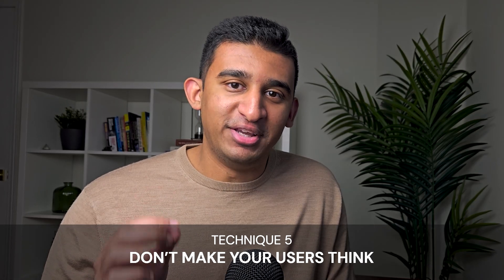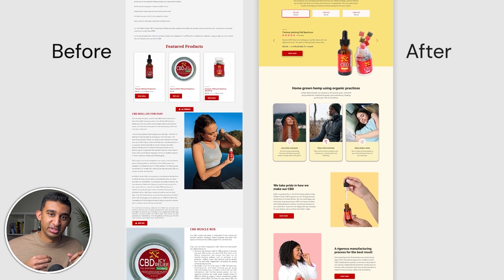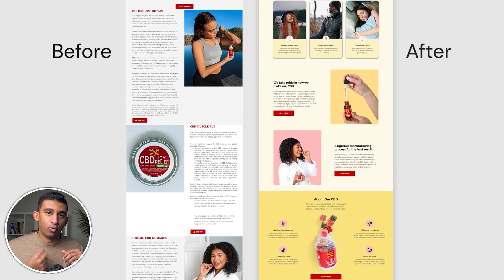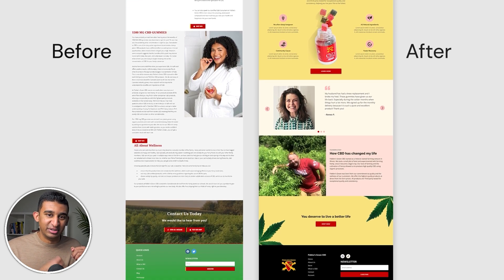Technique five: don't make your users think. The easiest way to increase your conversion rate is to reduce friction and make everything feel effortless. When users don't have to think about what to do next, they're far more likely to take action. From layout to design to copy to functionality, every element should be easy to digest and streamlined. One way is to cut large blocks of text into bite-sized chunks through short paragraphs, bullet points, and bolded key information. We did this for Fiddler's Green, whose old website completely lacked this, and we saw a 158% increase in conversions.